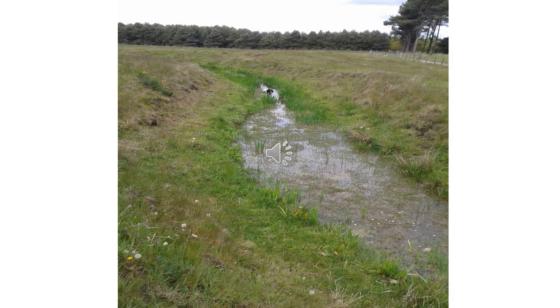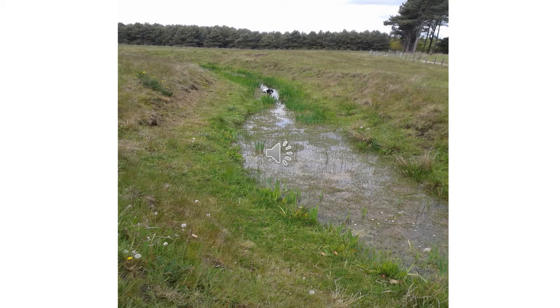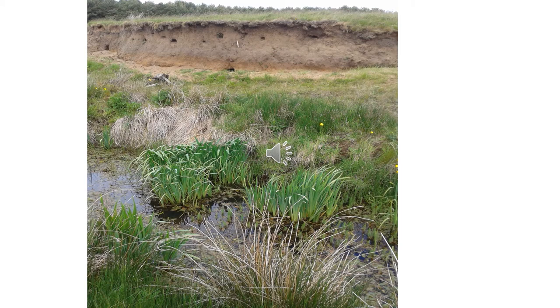This is one of the long ditches — it's a great habitat for dragonfly and damselfly breeding. This is the same ditch with some of the high banks, a great site for sand martins. This is a closer look at the same bank and we've had great success with the sand martins.